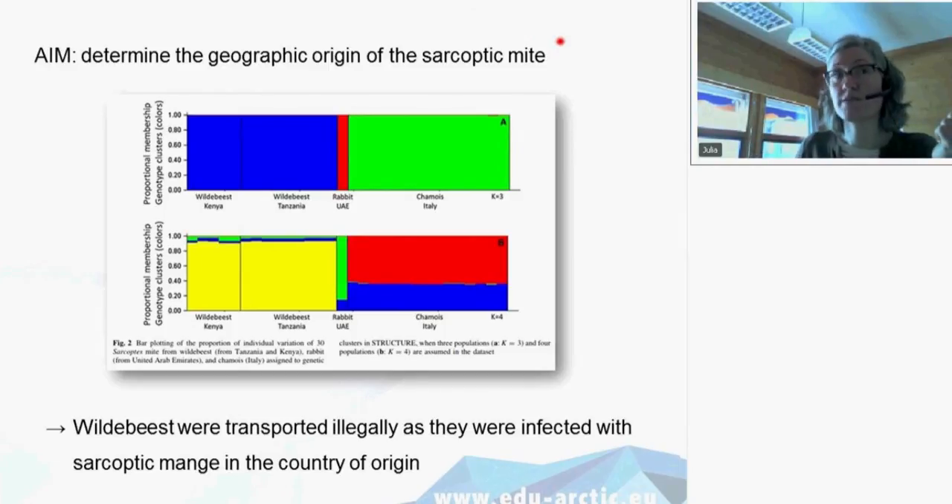It's important to control that species traded across the world are healthy and do not carry infections or parasites. You've probably heard of cases like swine flu or bird flu — cases where one parasite gets carried across the world and then may infect wildlife with very dire consequences.